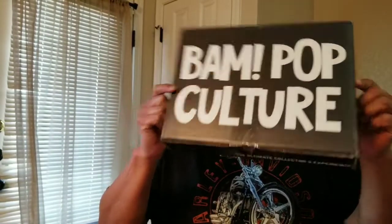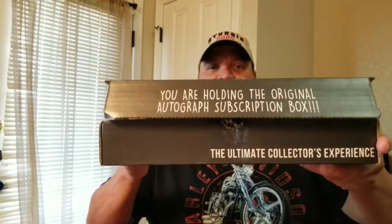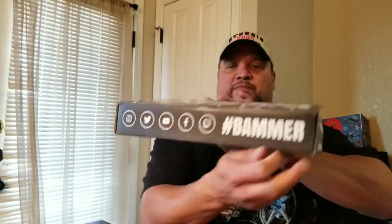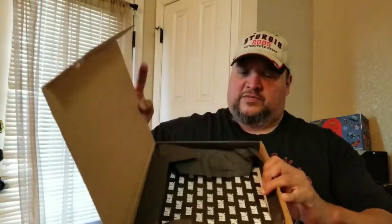What's going on YouTube family and friends, hopefully you guys are doing great. I got a box here from BAM Pop Culture — I think they're a monthly subscription for $26.99. Let's see what they sent me this month. This is the February box. It says 'You are holding the original autograph subscription box' — and when you open it, hashtag BAMmer.